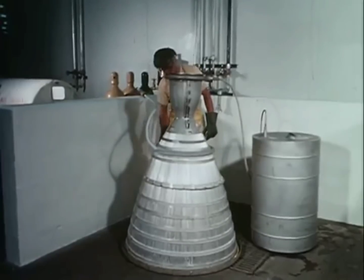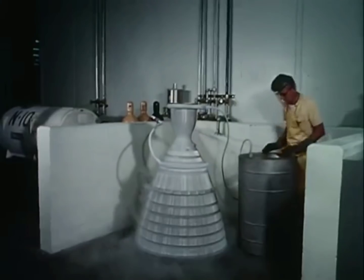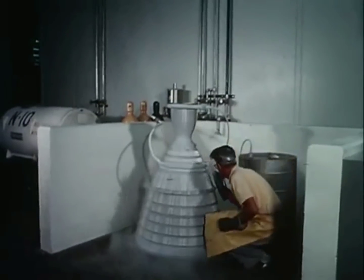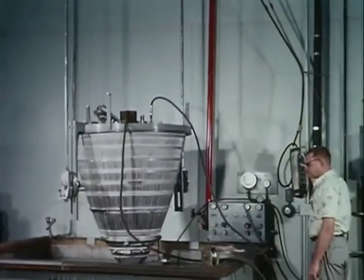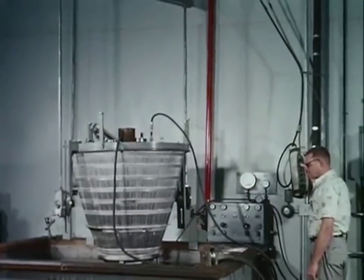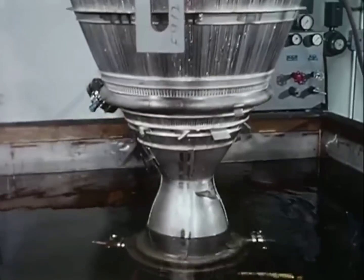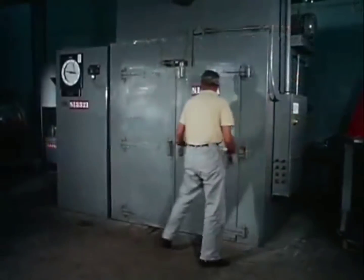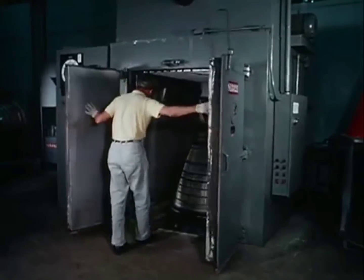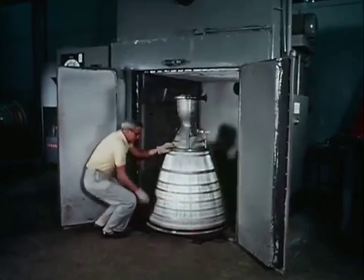Once brazed, the chamber undergoes testing to assure trouble-free operation. Liquid nitrogen is forced through the chamber to perform thermal shock tests. Pressurized with gaseous nitrogen, the chamber is checked for leaks. The inspected sub-assembly is then dried out in a special oven.